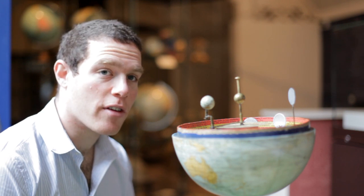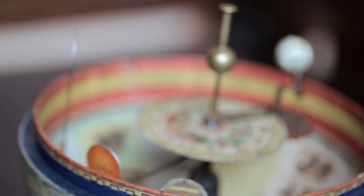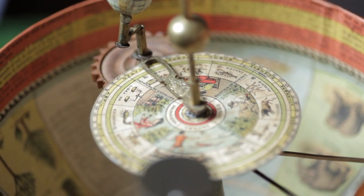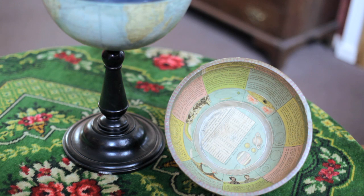Our recent research into this globe has allowed us to piece together Spain's transition into the modern world. It involves industrial change, educational reforms, international trade and political upheaval on a grand scale — all symbolized by this unique globe.